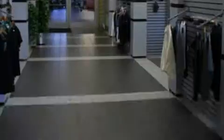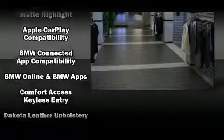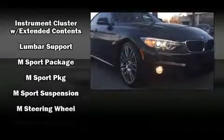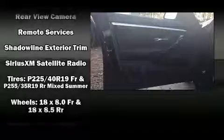BMW ensures the safety and security of its passengers with equipment such as dual front impact airbags with occupant sensing airbag, head curtain airbags, traction control, brake assist, anti-whiplash front head restraint, a panic alarm, an emergency communication system, and 4-wheel disc brakes with ABS.